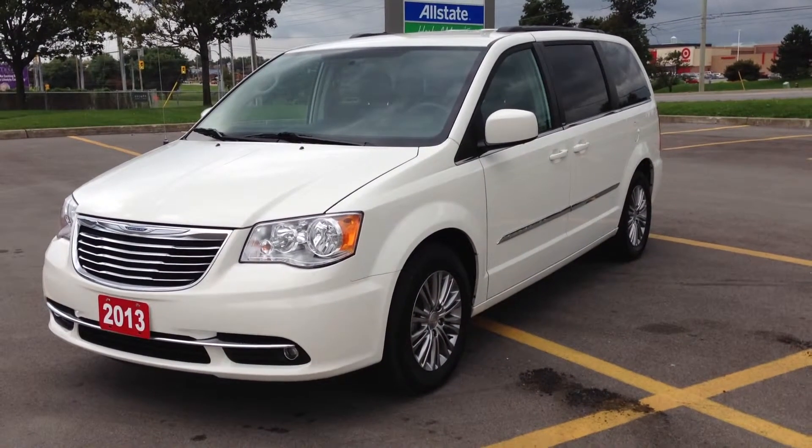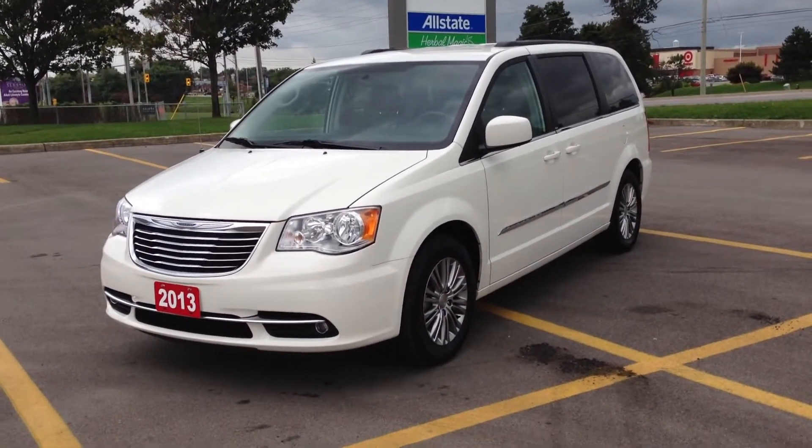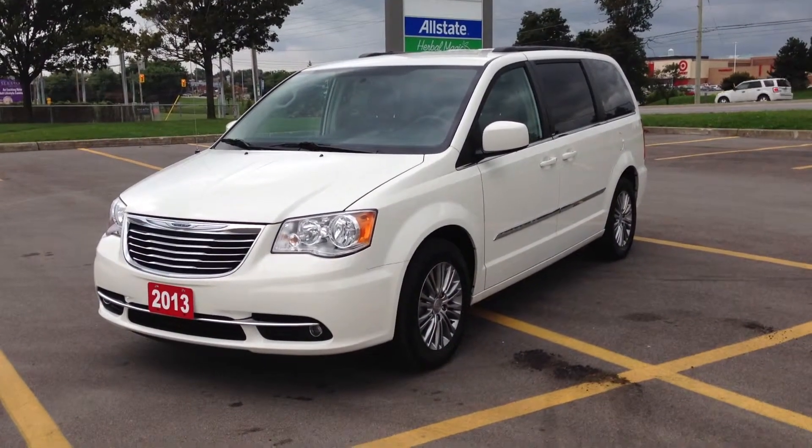Hey guys, we're here at McIver Dodge Jeep in Newmarket, Ontario, right across from Africa Canada Mall, and today we're looking at a pre-owned 2013 Chrysler Town & Country.